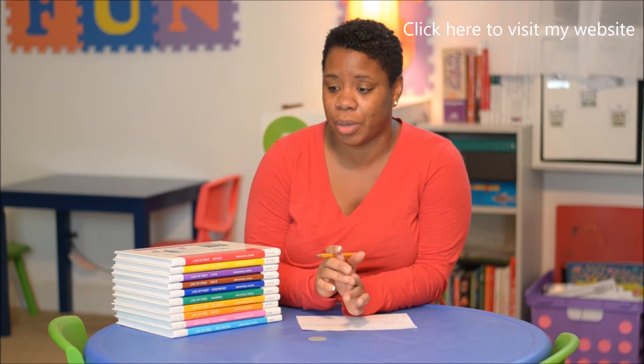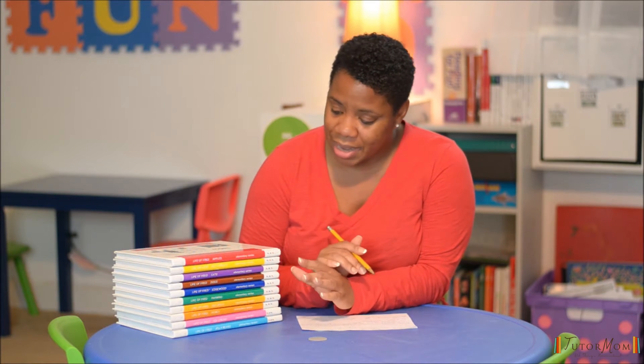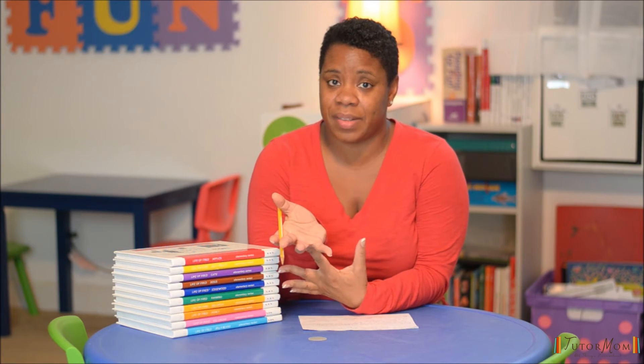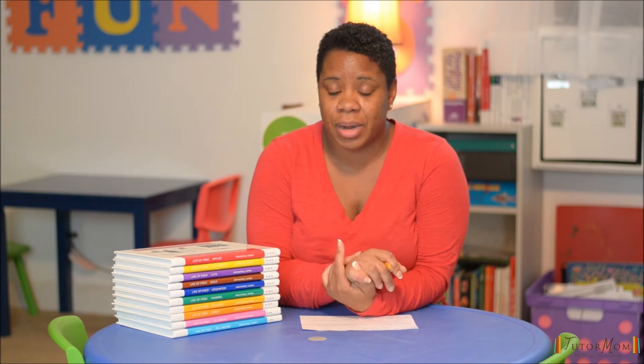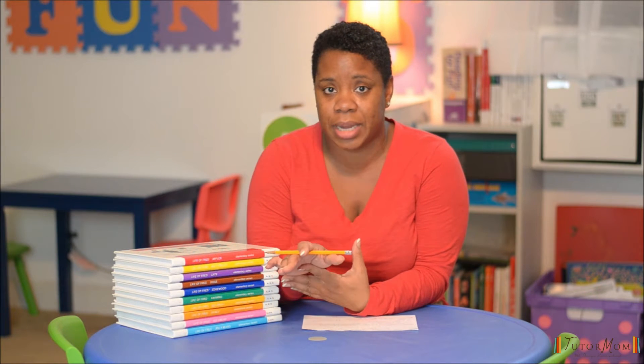Hi, I'm Sheesta with TutorMom at TutorMomConnect.com and I just wanted to share my personal review of Life of Fred Elementary Series by Dr. Stanley Schmidt. I have been using the Life of Fred series for about four to five years now and I use it with my son Israel, who is now ninth grade this year. I thought it would be a neat thing to give a review about it because it's such a popular math curriculum.